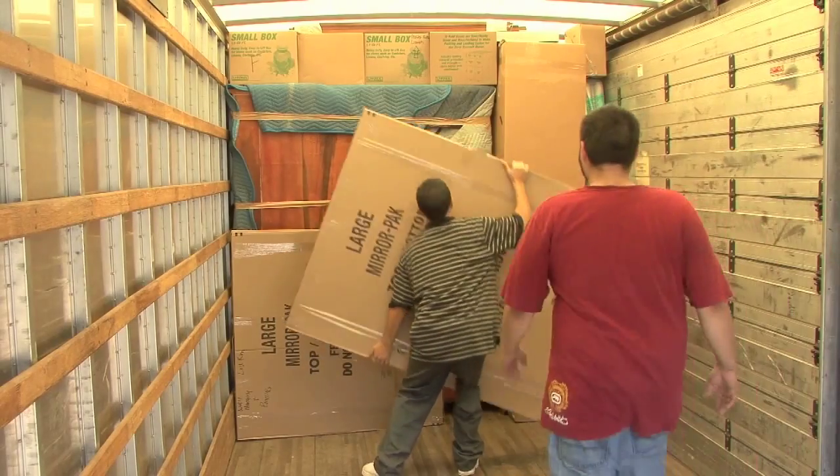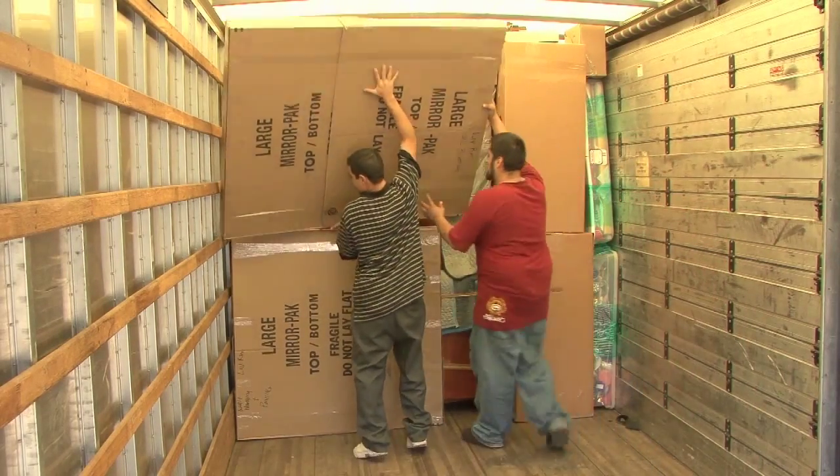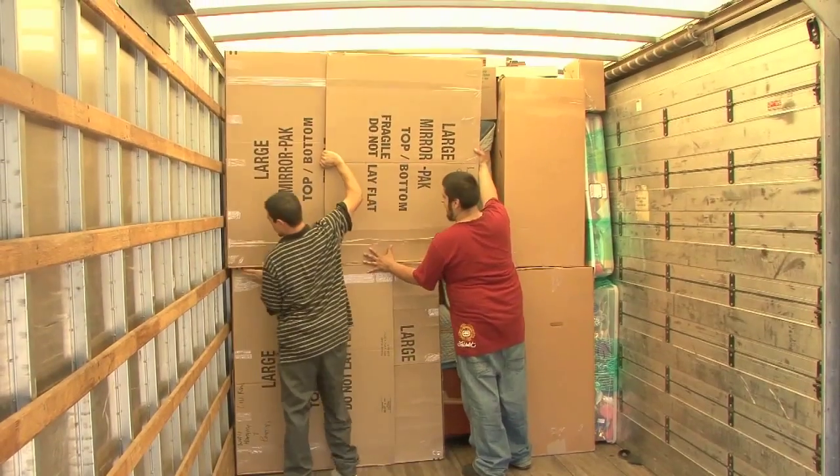Finally, two mirror cartons are stacked on top of each other to the rear of the cabinet to bring it even with the wardrobes.